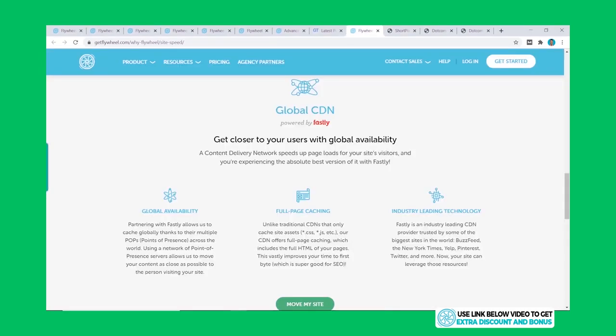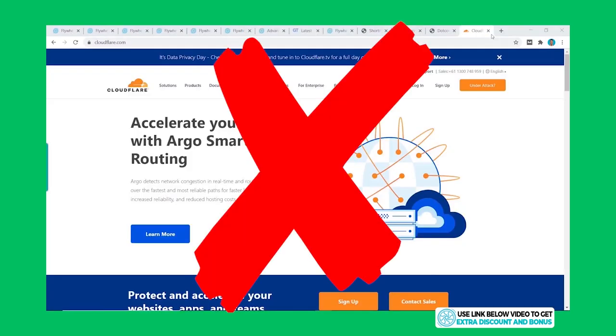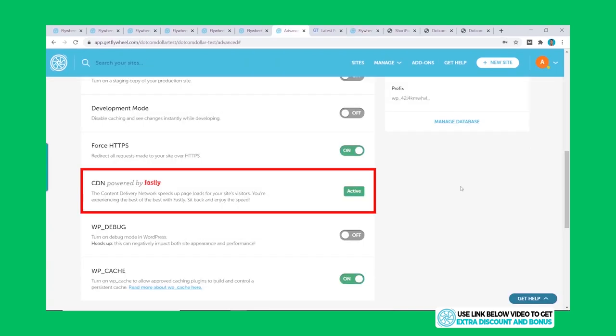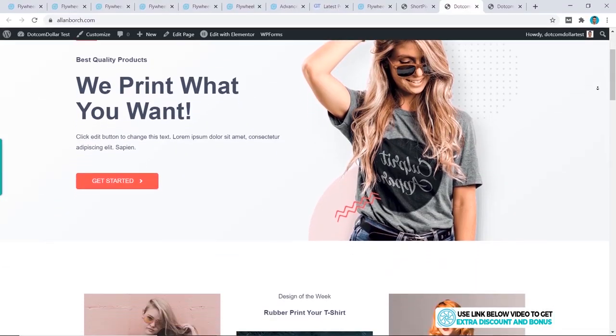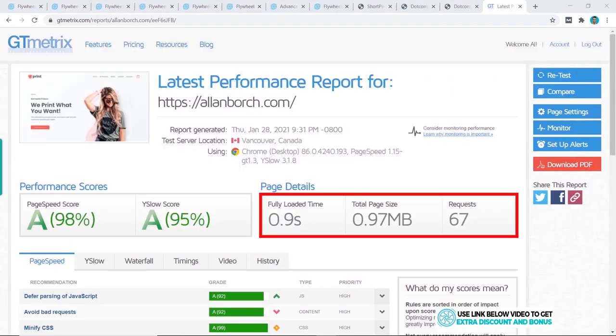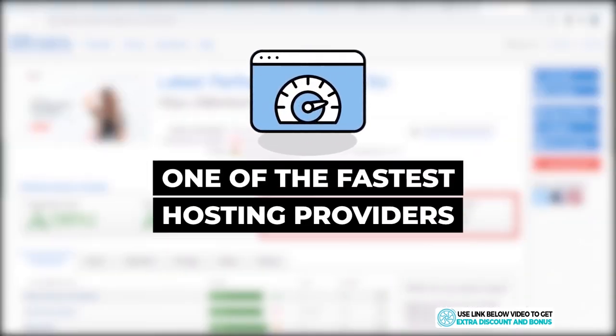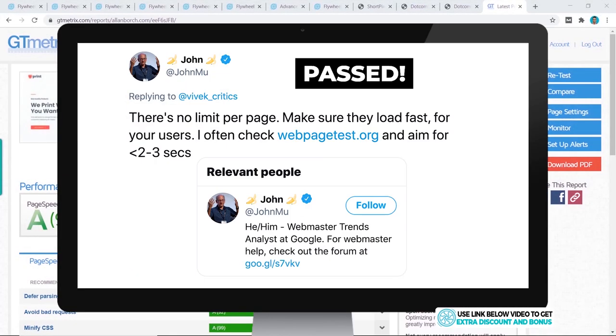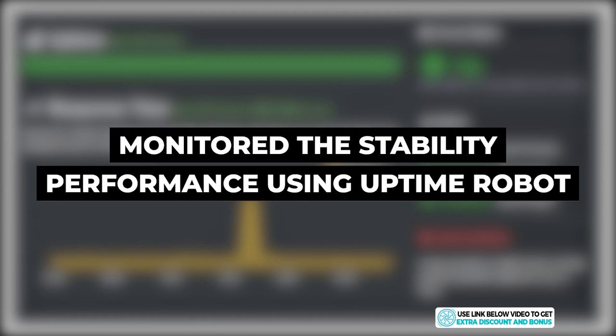I installed Short Pixel for image optimization and then installed Flywheel's free CDN instead of my usual Cloudflare CDN. This content delivery network further increases performance at no charge, making it comparable to a real-life setup. With these basic optimizations, the new website loaded at 0.9 seconds — easily making Flywheel one of the fastest hosting providers I've tested and well within Google's recommended two to three second load speed.